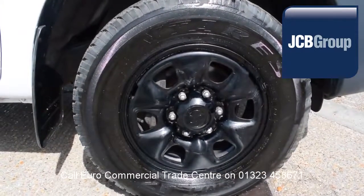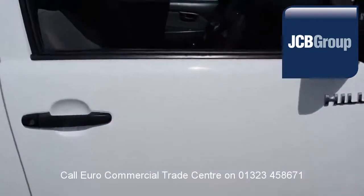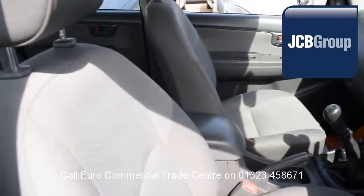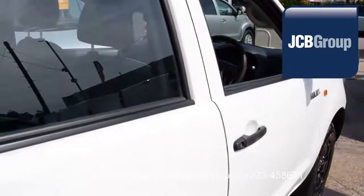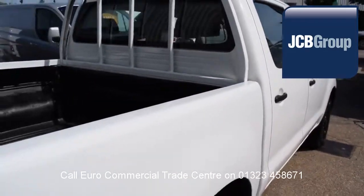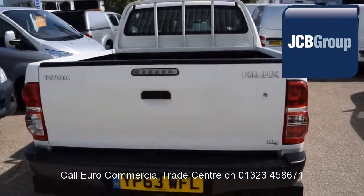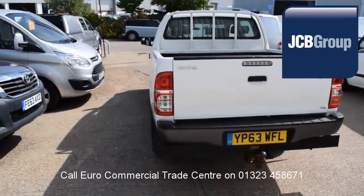When you buy a vehicle from the EuroCommercial Trade Center, you will notice it has received an extensive multipoint check, a minimum 6 months warranty parts and labor, 12 months roadside assistance provided by the AA, printed HPI Experian reports, and a comprehensive multipoint check completed by our own workshops, fully valeted and presented before sale.